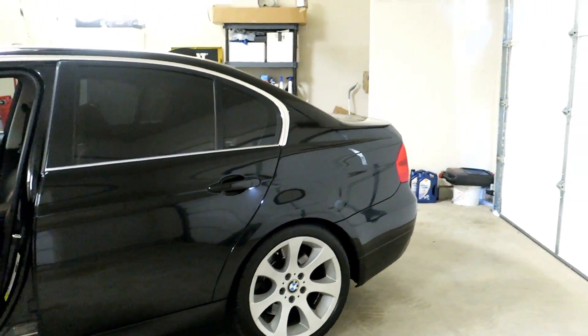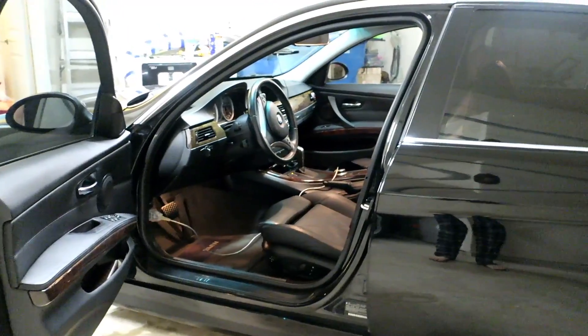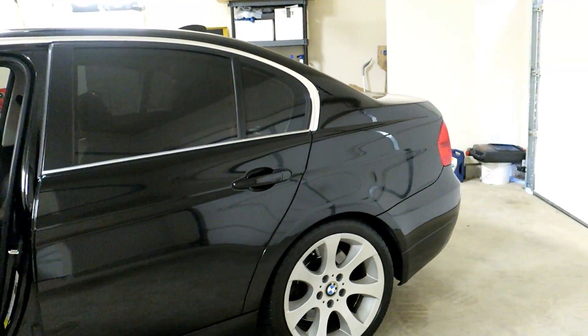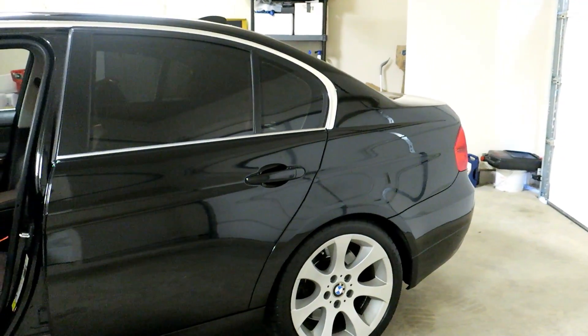Hey guys, thanks for tuning in. I'm out in the garage trying to diagnose an issue I've been having with my 08 335i with the N54 motor. For the last couple of weeks I've been having a stumble or hesitation at around 2,000 RPM to about 4,000 RPM.